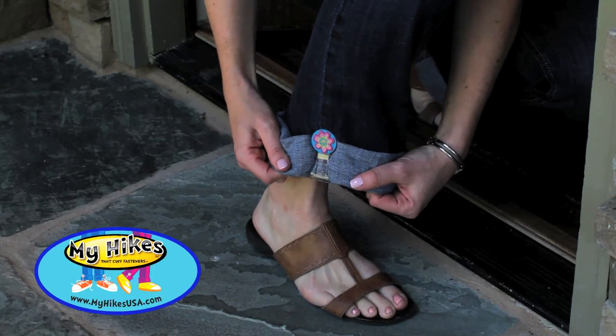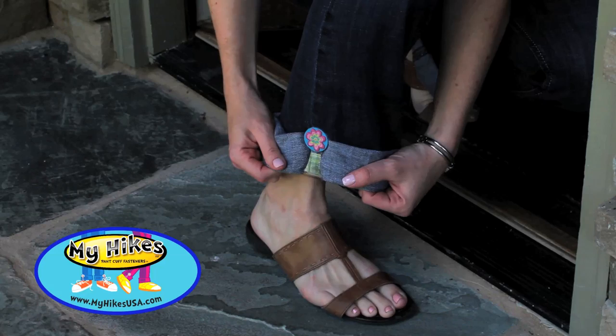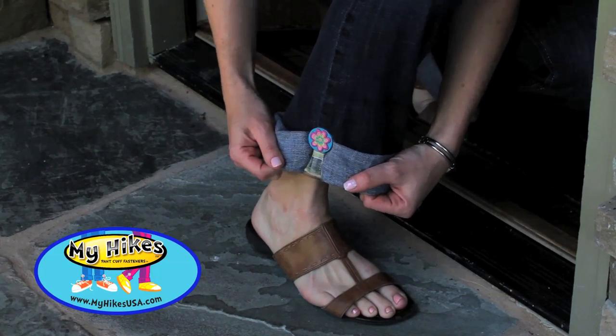The product is called My Hikes Pant Cove Fasteners. They help moms and dads adjust the length of kids' pants in a new, cute way. And of course, moms can wear them too.